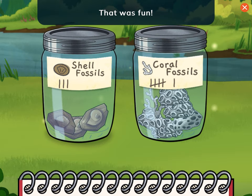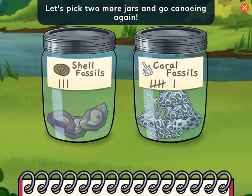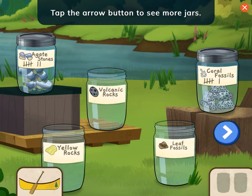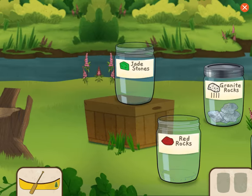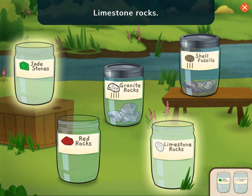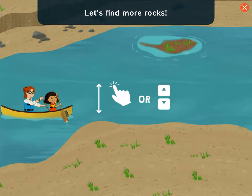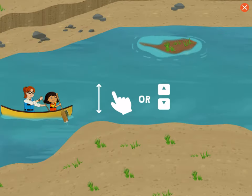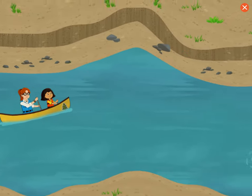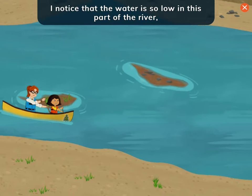That was fun! I wonder what rocks are in other parts of the river. Let's pick two more jars and go canoeing again! Choose two more jars to fill. Tap the arrow button to see more jars. Jade stones! Limestone rocks! Let's find more rocks! I noticed that the water is so low in this part of the river, I can see the bottom.